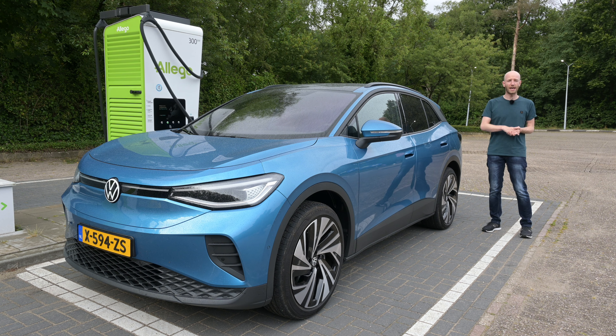I'm done with my range test. You might notice I'm wearing a different t-shirt because I'm recording this on a different day, even in a different car — but that doesn't matter. Let's get to the results of the Volkswagen ID.4 range test.